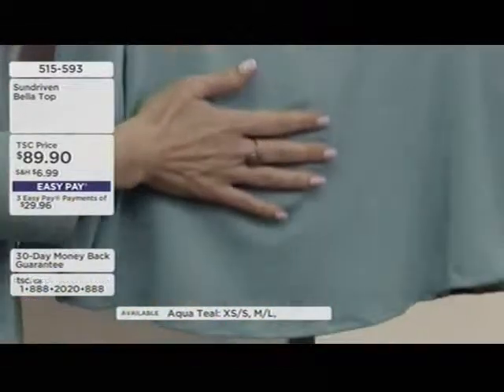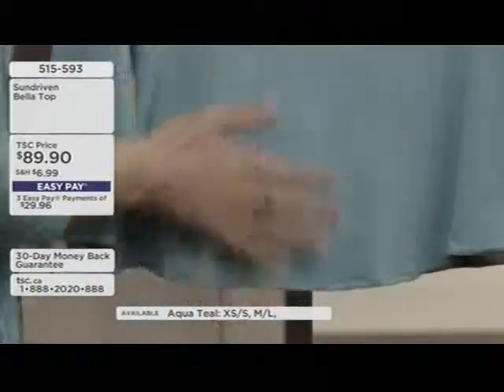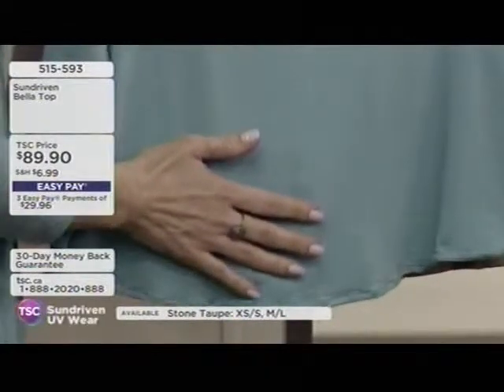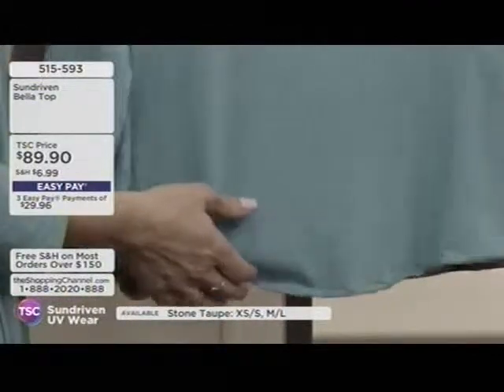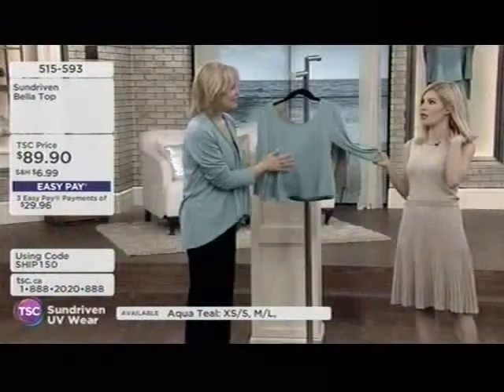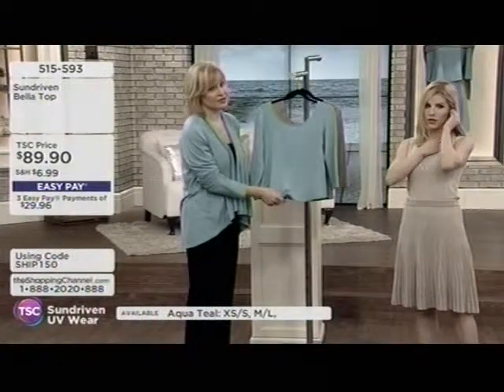When I wear this top and the tailor skirt, I honestly never take it off — I get to bed and realize I still have my outfit on. When I'm wearing work clothes, the second I get in the door, I'm running to get into my Sun Driven clothes because you almost feel guilty wearing this — it's so comfortable and soft.